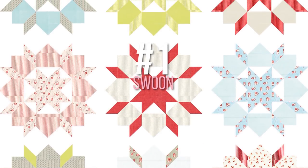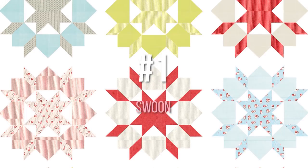Of course it's Swoon — the one behind us. So those are my top 10! Which one of Camille's patterns is your favorite? Comment below and let us know, and we'll see you next time.